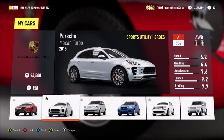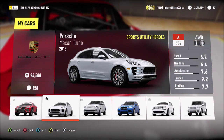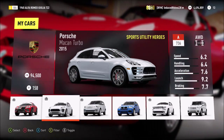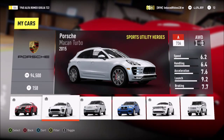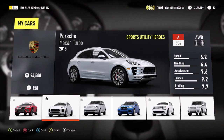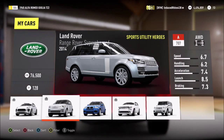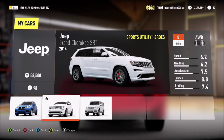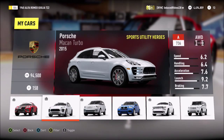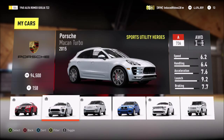In the last part we did three different Ferraris comparing different generations: the 360 CS, the 430 Scuderia, and the 458 Italia. If you haven't seen those two videos I recommend you check them out, but you can just watch this third part — it's not really a continuing series, just different types of videos. In this one we're going to be taking a look at the three main SUVs: the 2015 Porsche Macan Turbo, the 2014 Land Rover Range Rover Supercharged — which is probably my favorite SUV — and the Jeep Grand Cherokee SRT.